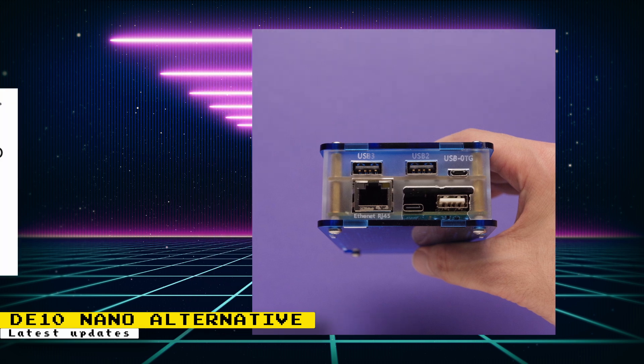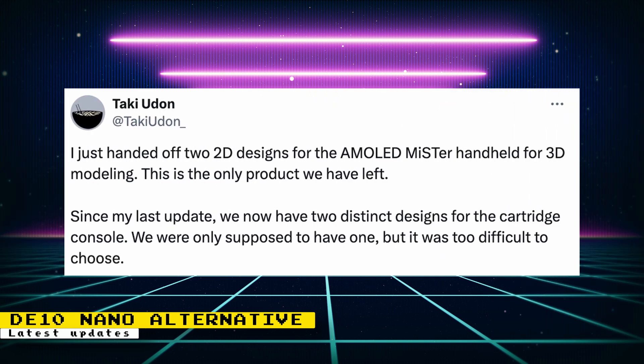A side panel on the Retrocastle case did need to be cut to make the case fully compatible, as you can see from this image. Regarding the AMOLED Mr. FPGA handheld, two designs were handed off for 3D modeling. The differences between the two designs are the grips, appearance, and shoulder buttons — the face controls are the same. The screen size is challenging to design for a landscape handheld, so the design looks to be more like a Game Boy Advance instead of a Game Boy Pocket. The landscape design does allow for much more comfortable shoulder buttons.